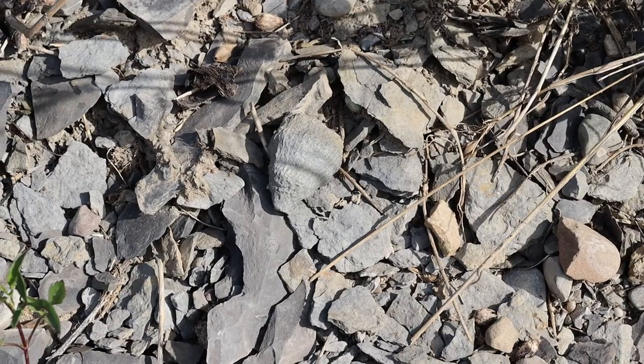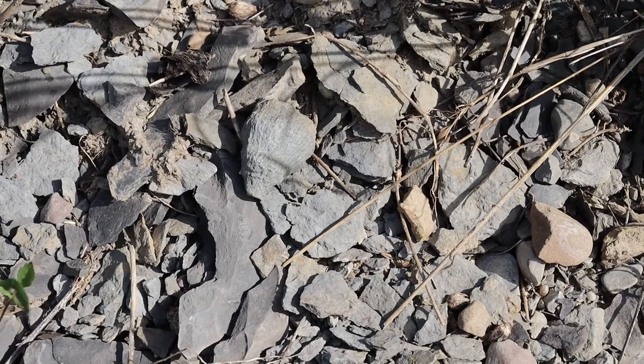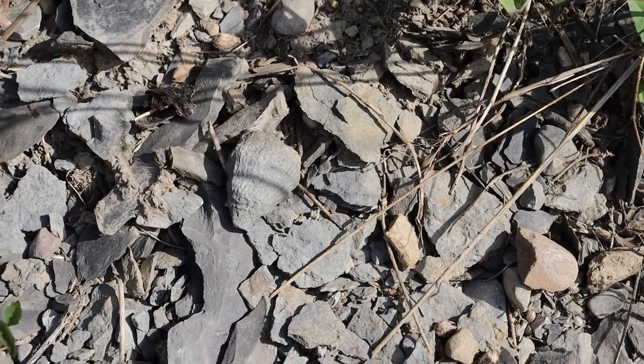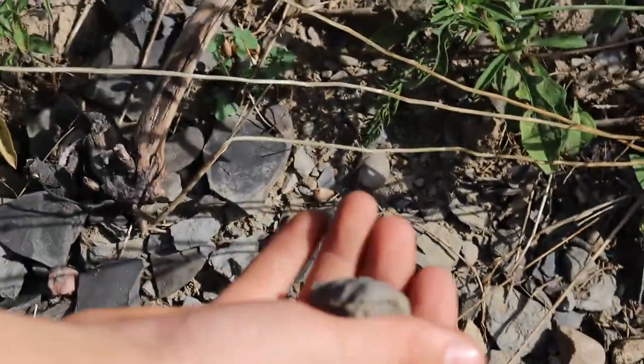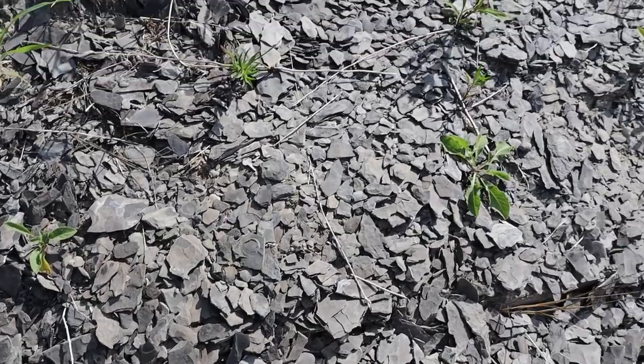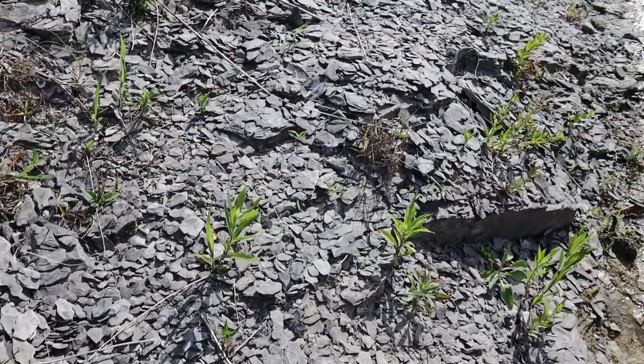There's the second horn coral. Looks like a rock but it's not. The reason we find fossils here is because this area was once a shallow water sea a really long time ago.